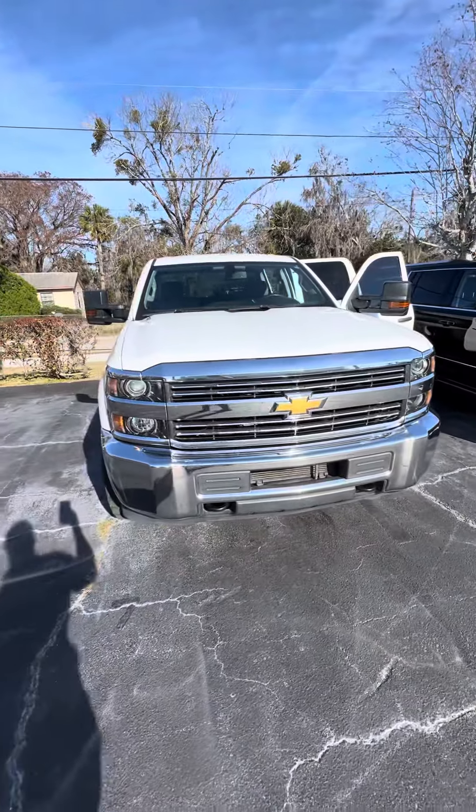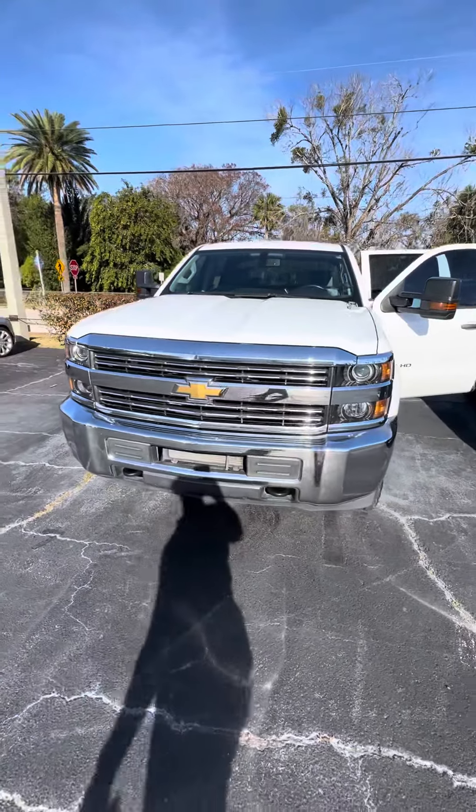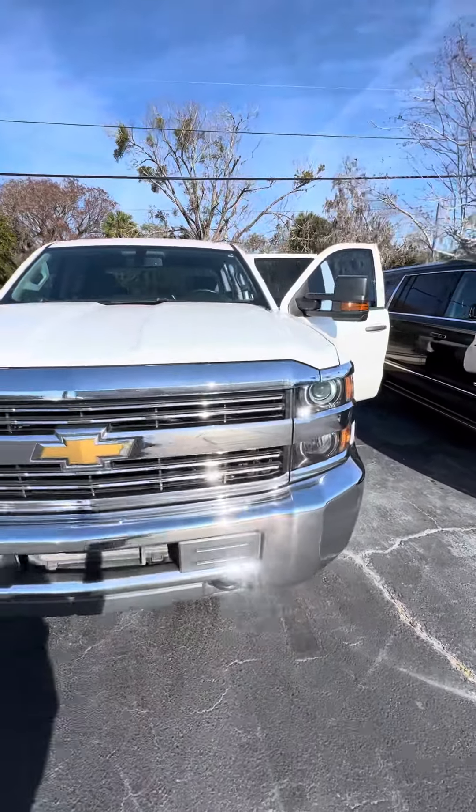Hello, my name is Mauricio Ricciotto for the 2016 Chevrolet Silverado 2500. Beautiful vehicle. As you can see, very clean headlights, chrome grille.